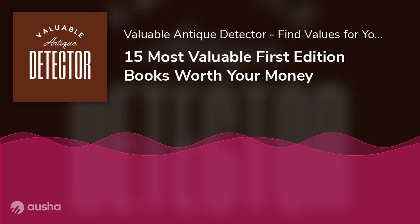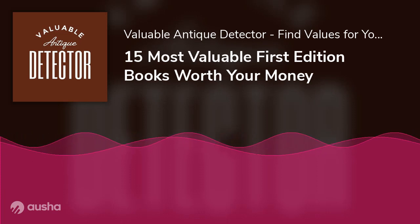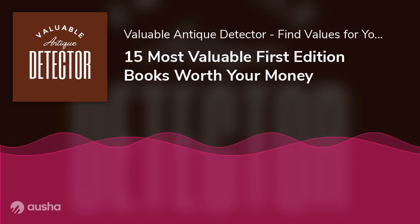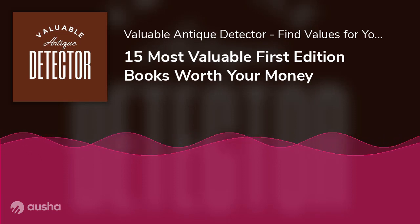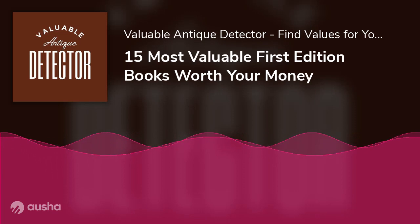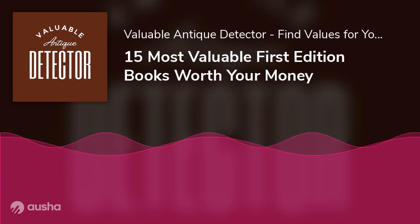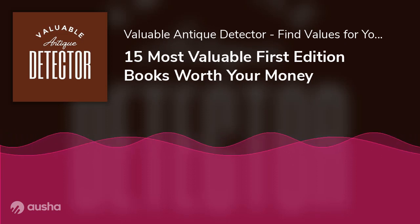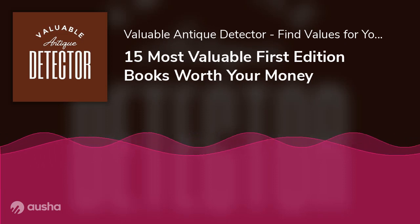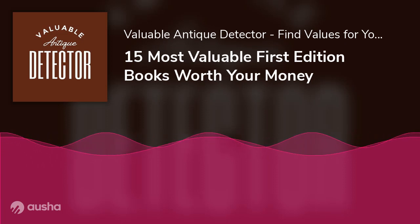The Hobbit by J.R.R. Tolkien — a children's book that printed only 1,500 copies when it first came to market — was loved by everyone and quickly sold out in three months. Considering how limited the book is, a first edition of The Hobbit is worth about $50,080 in good condition. In 2003, the most expensive copy of this book sold for $65,000.